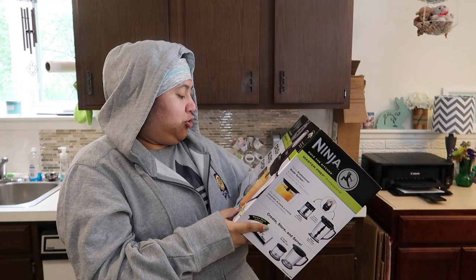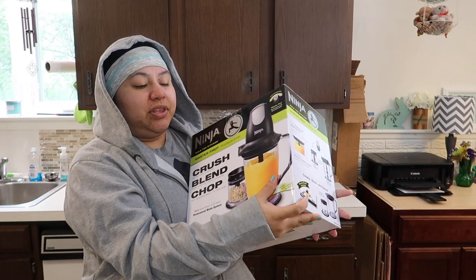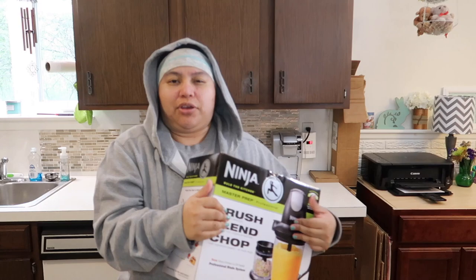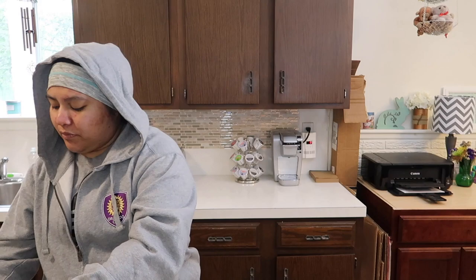It has a professional blade system that's more powerful and two times faster. This one came with two attachments — a smaller one and a bigger size. They did have one with three attachments — small, medium, and large — but since it's just me, two is fine and I'll probably just use the bigger one anyway. It was about $69.99 at Kohl's.